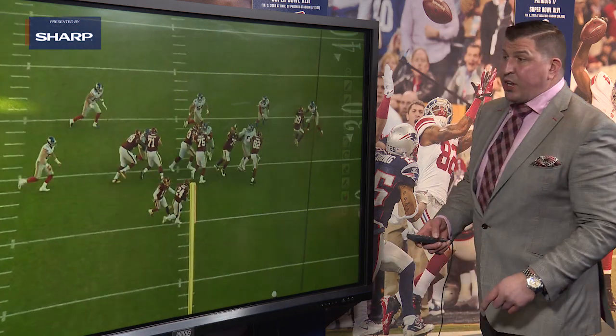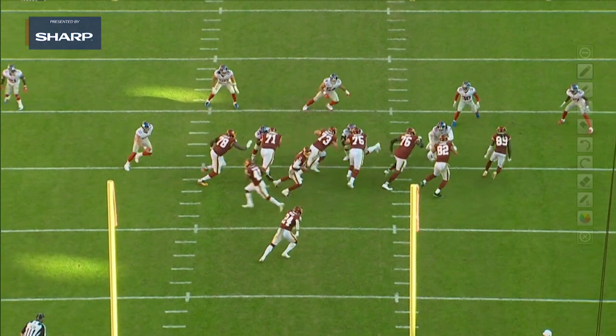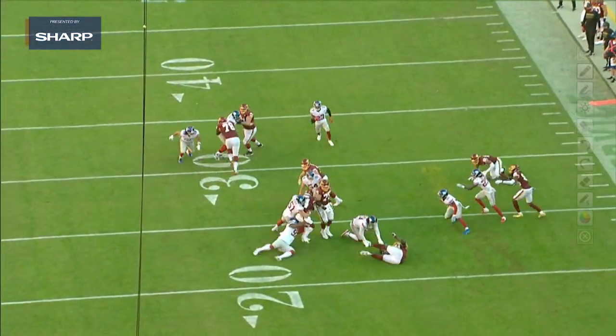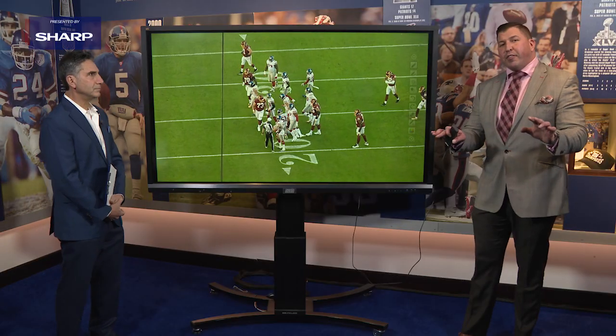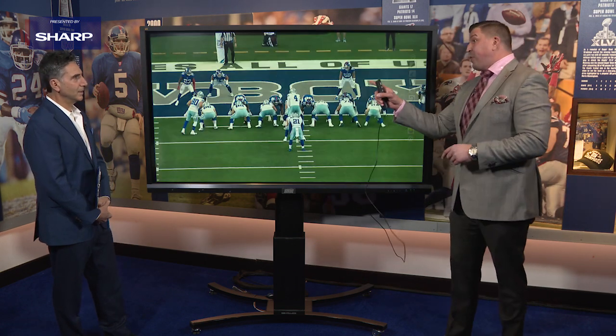They need to get off for Blake Martinez. He's able to hold off that double team at the point of attack, at the line of scrimmage, and keep Blake Martinez free. That's not something a lot of defensive tackles in the NFL could do — hold off two players and keep their linebacker free.